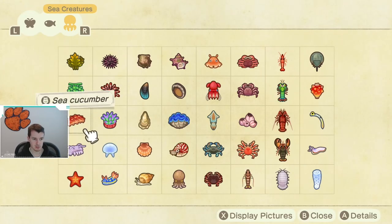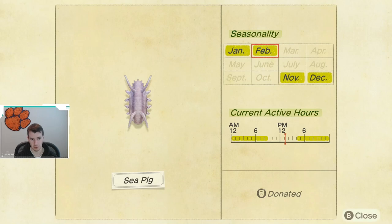Now if we move to the next piece, there are four sea creatures that are actually going away. First up, we have the Sea Pig. As you can see, this is going away until November, so it is going to be a while until you can get these again, so make sure you catch one. They are available from 4 p.m. until 9 a.m., so just not in the middle of the day.